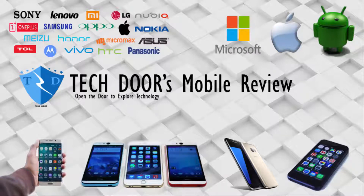Hey there. Welcome to TechDoor's mobile review. We know there is always some mysterious great unboxing in the mobile world every day. To reveal these mysteries, get in touch with our channel. So guys, let's move to today's video.